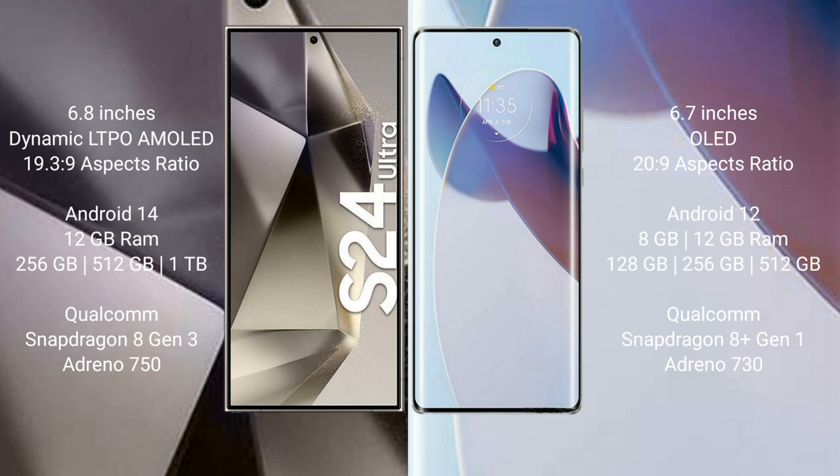The Samsung Galaxy S24 Ultra runs on the Android 14 operating system, while the Motorola Moto X30 Pro runs on Android 12.